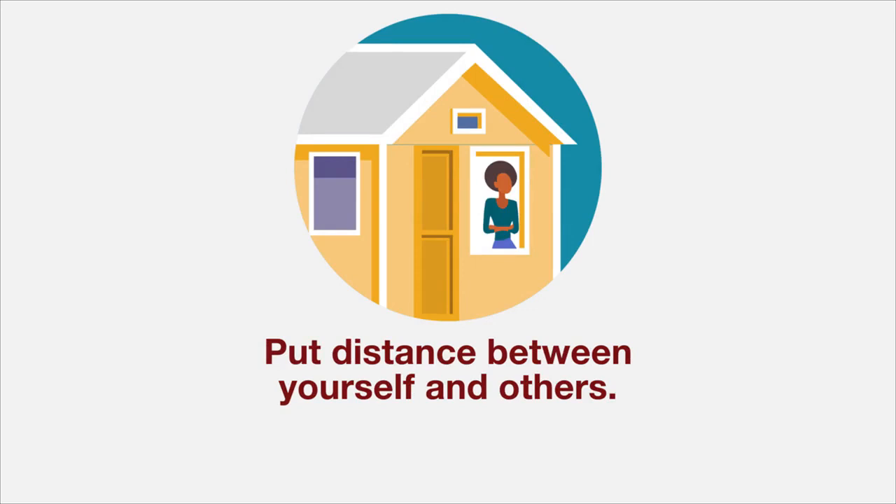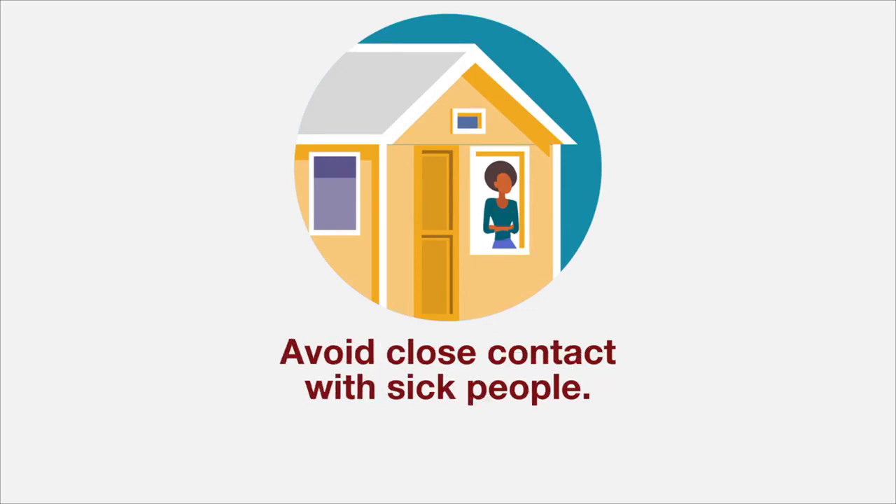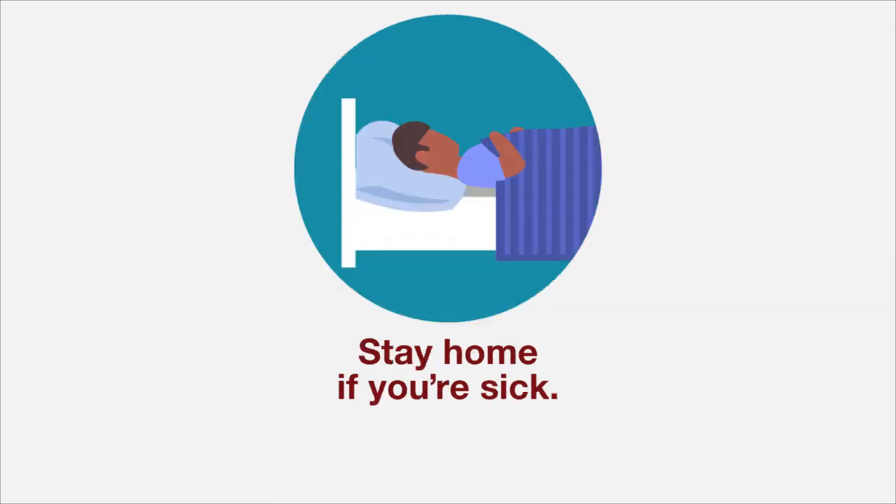Take extra measures to put distance between yourself and others. Avoid close contact with people who are sick. Stay home if you're sick, except to get medical care. If you have severe symptoms, please call 911.